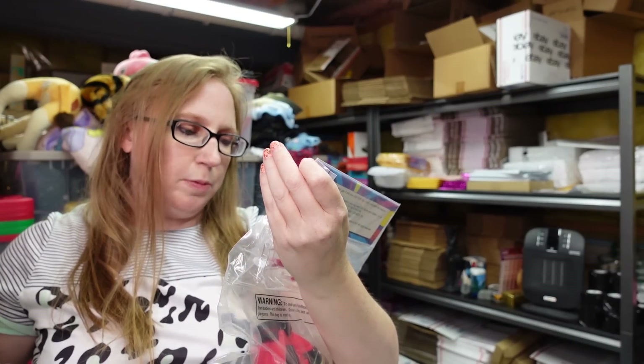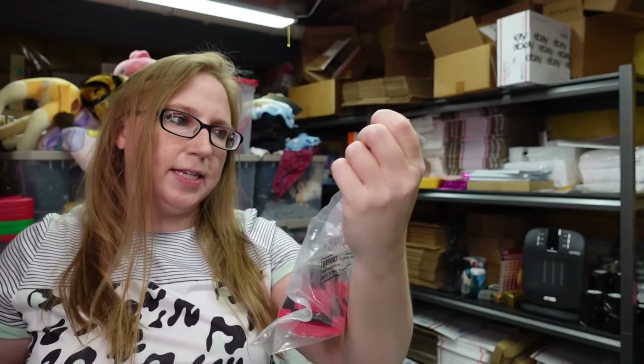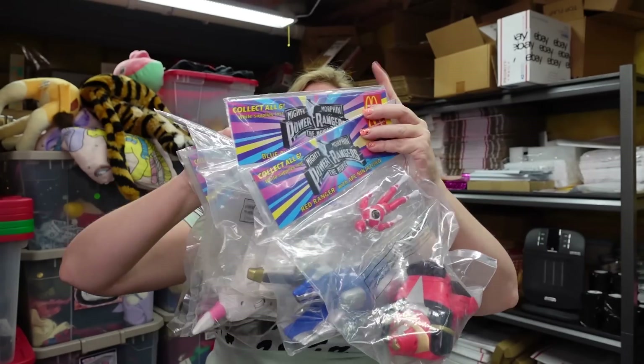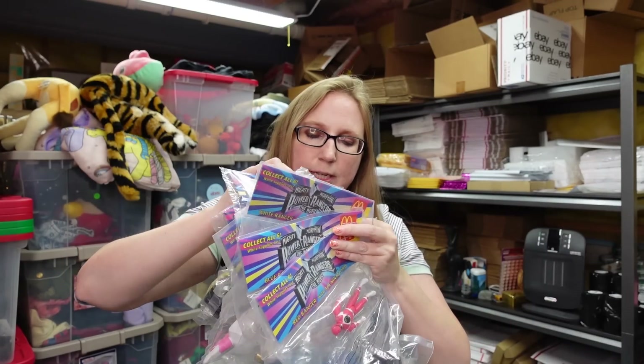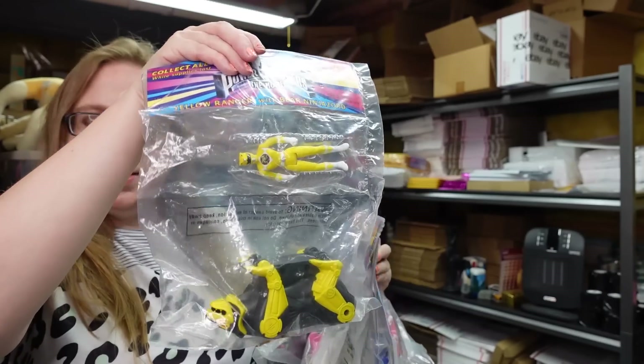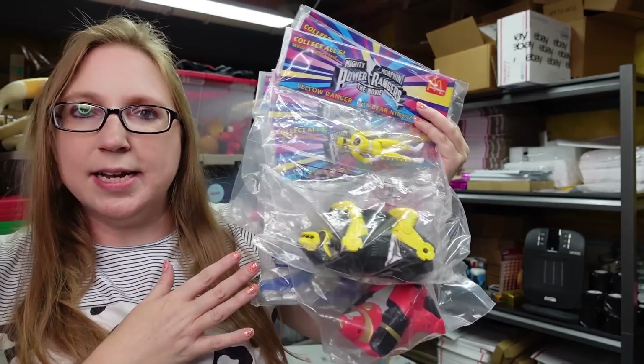We have them listed as a buy it now for $89.99. I also got a complete set of McDonald's Power Rangers the Movie toys — back from 1995. It's the complete set of six toys. These all came from that yard sale where I got the Cabbage Patch Kids. We paid $12 for this lot and listed it as a buy it now for $59.99.